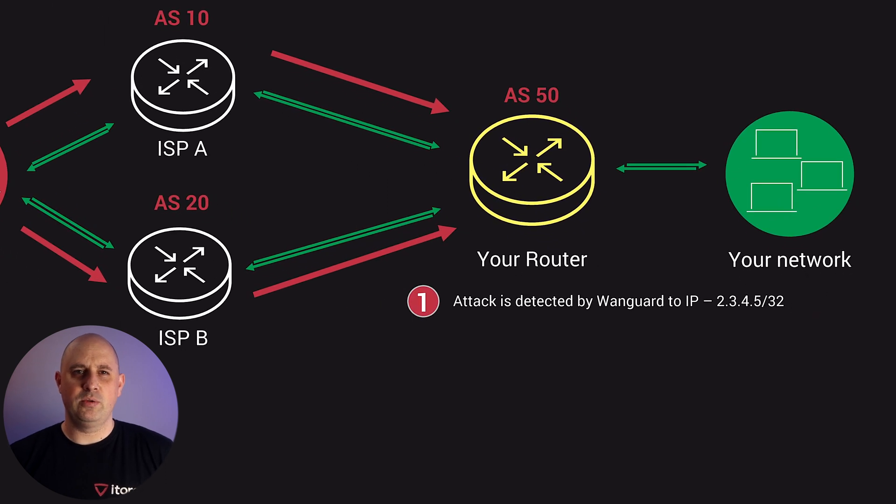The first thing that Vanguard will do is detect an incoming attack and will report this with an email. The detection phase can be really fast — in just under five seconds.